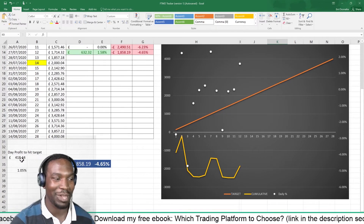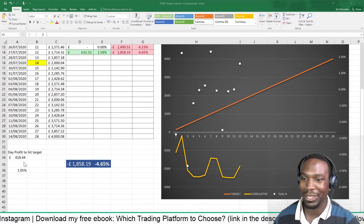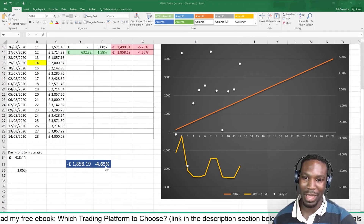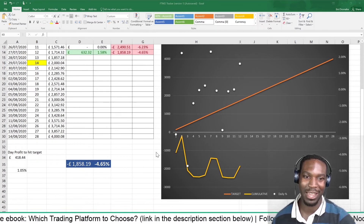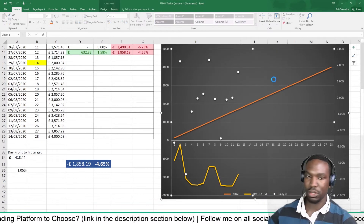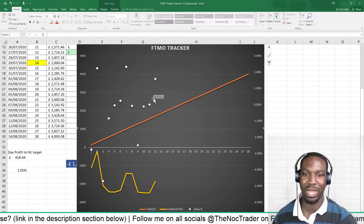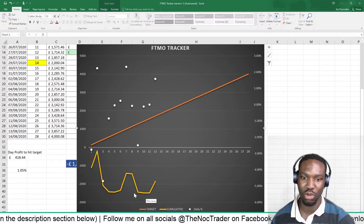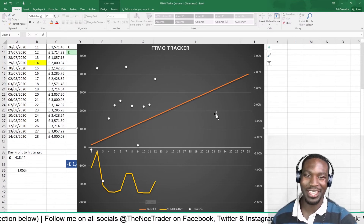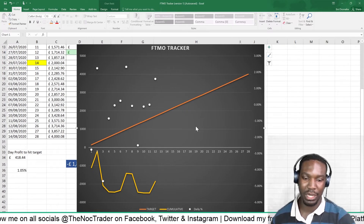I need to make 418 pounds and 44 pence daily if I want to hit my target. I'm down 1,858 pounds, which is minus 4.65% on my account. Looking at my tracker graph, the dots show the daily percentage and the line shows my cumulative total — it's yo-yoed quite a bit. It actually looks like a double bottom, so hopefully it'll start climbing. Today is a green day, which is good, and I need another one or two of those to get back into the green.